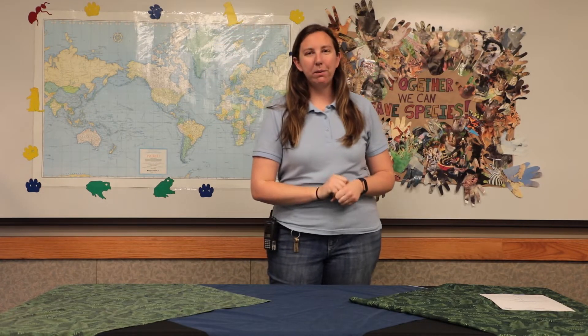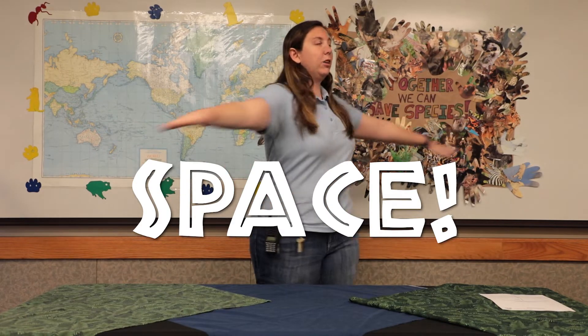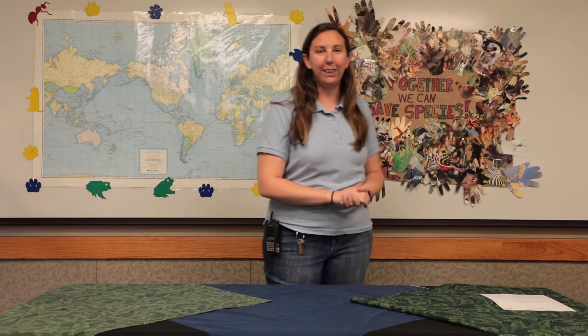And the last thing that makes up a habitat that all animals need to survive is space. So for this one, you just stick your arm straight out and kind of spin yourself around in a circle to show that you have plenty of space around you.